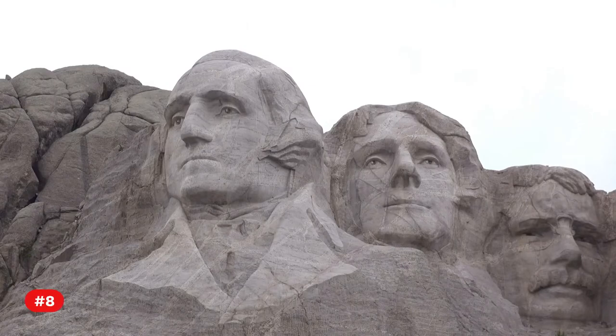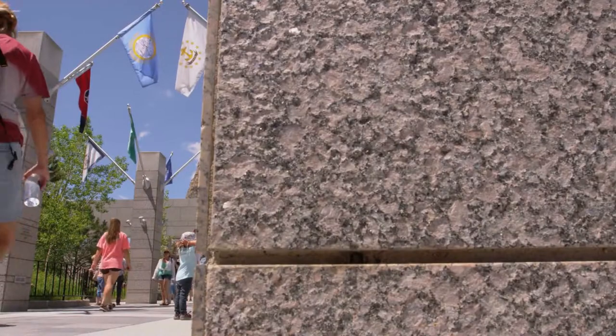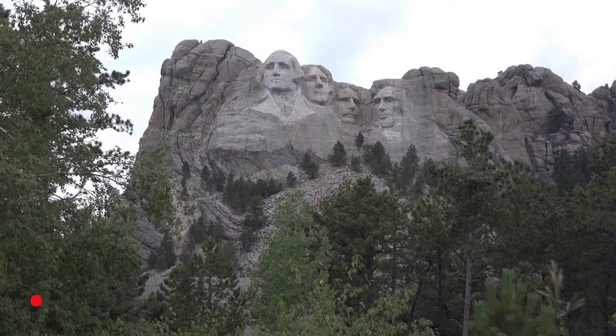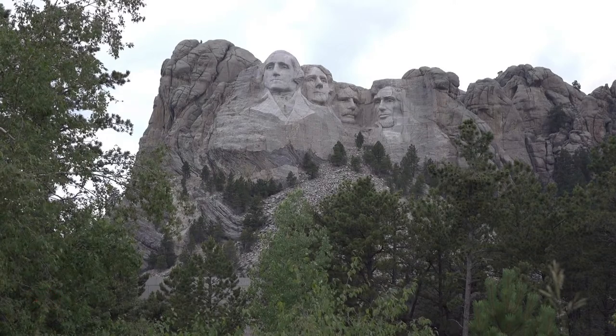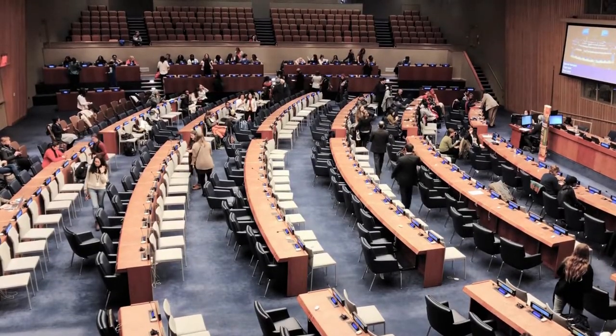Fact 8. In 1885, a New York lawyer assessing gold claims in the region gave the peak its formal name. Fact 9. Mount Rushmore was formally acknowledged by the United States Board on Geographic Names in 1930.